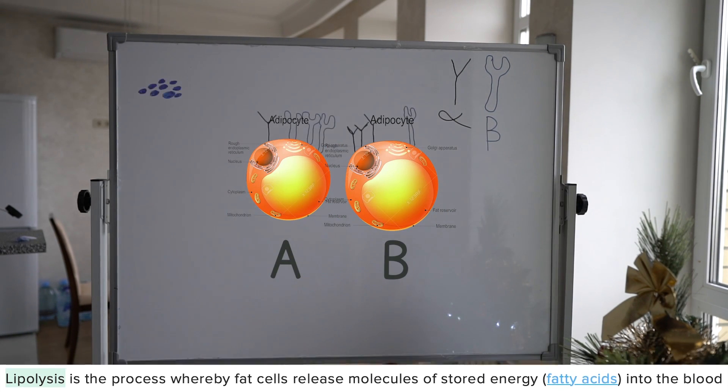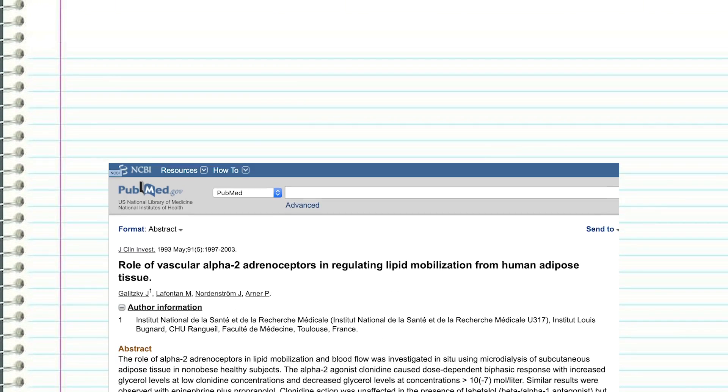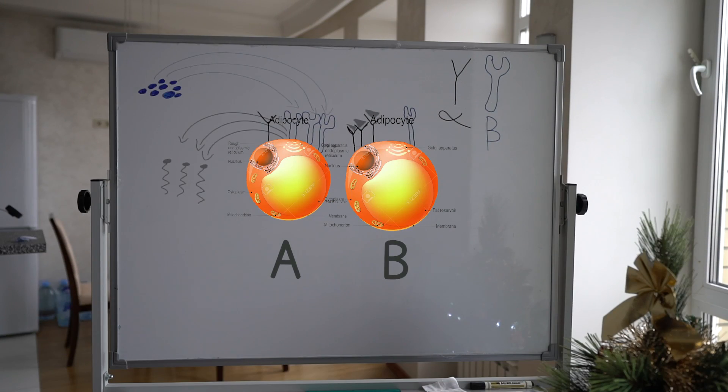One of the primary reasons why certain fat stores like belly fat are so stubborn is that the fat cells themselves are very resistant to mobilization. They contain more alpha receptors than beta, and this was proved by a paper published by Galitsky and colleagues. Adipocyte A contains more beta receptors than B, making it more susceptible to catecholamines and able to utilize energy from fatty acids.